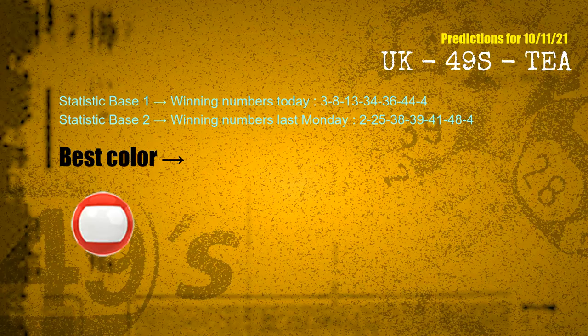According to the statistics above, with winning numbers today 03, 08, 13, 34, 36, 44, 04 and winning numbers last Monday 02, 25, 38, 39, 41, 48, 04 — the most frequently following ball color is red.